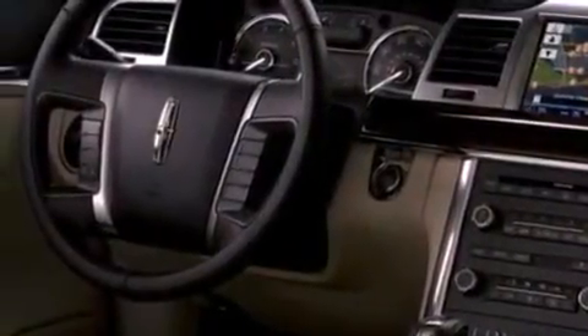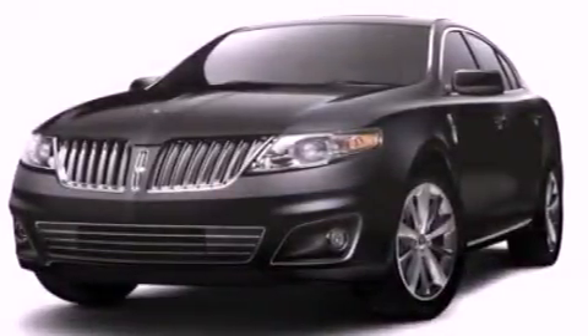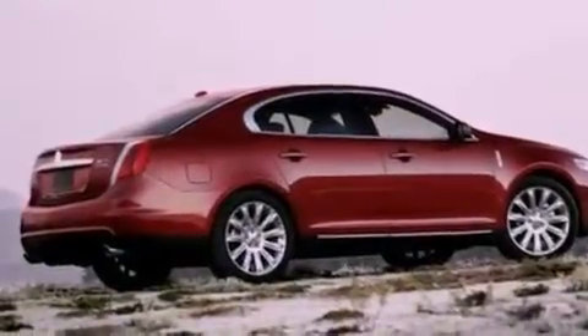The following features are also included: memory settings for the seat's positions so you can recall your favorite alignment with the push of one button, cruise control, heated side-view mirrors, and leather seats.